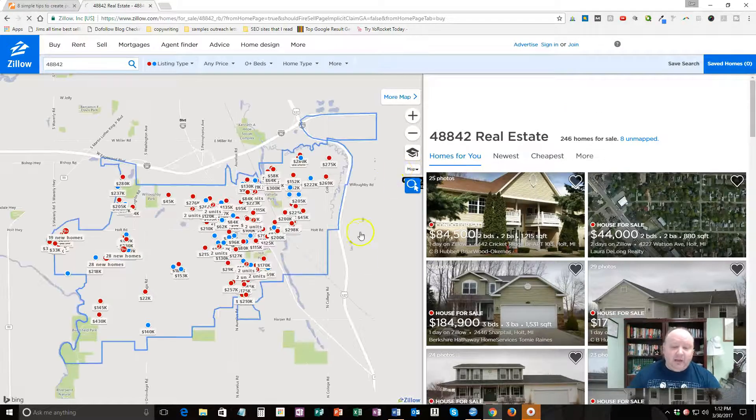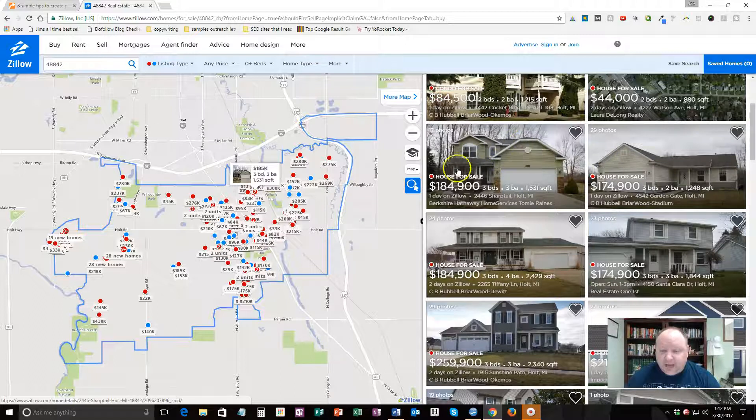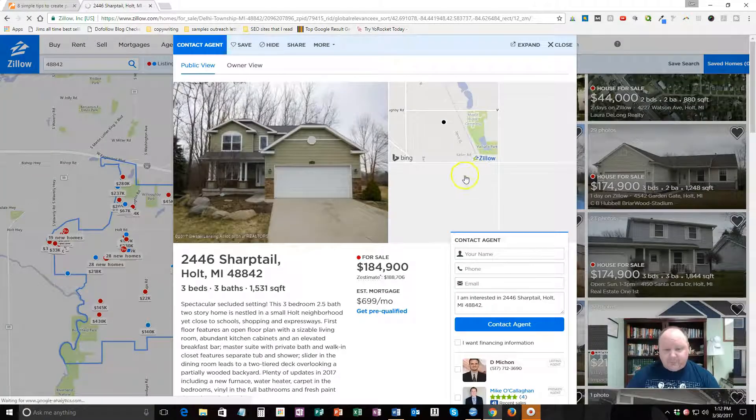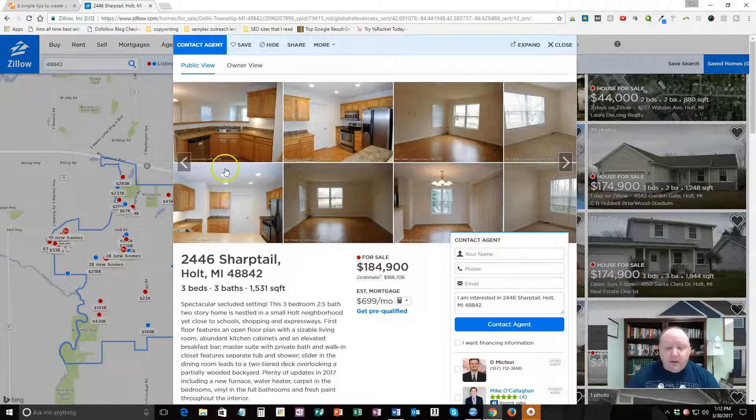It's going to give me all the houses. You can see it brought up all these houses that are for sale. Now, you don't want to send a postcard to every one of those people. When you do this method you will get response, but it's not going to be as good as with a highly targeted list. What I would do is find a house that's in the price range — say $184,000 — click on it, and see if it's empty. Is the house empty? You do not want to send a postcard to an empty house because your postcard will be returned.